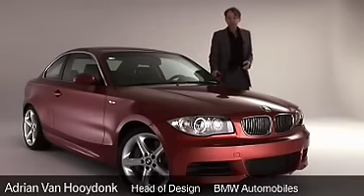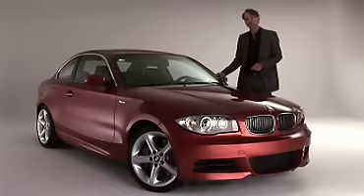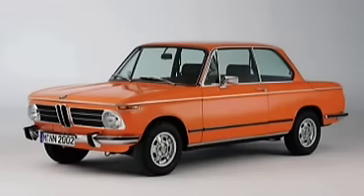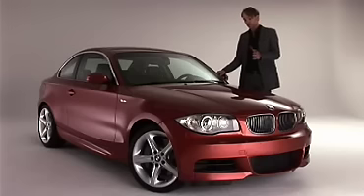This car is the BMW 1 Series, a totally new car that we are launching in the U.S. market shortly. This car, I think, will remind a lot of BMW customers of the 2002. The design elements that I would say are common between this car, the 1 Series Coupe and the 2002, is basically proportion.